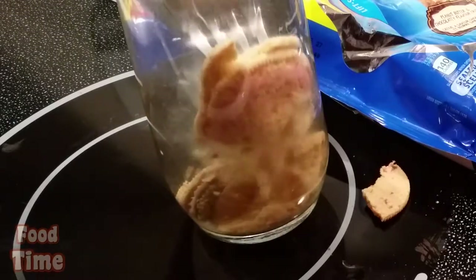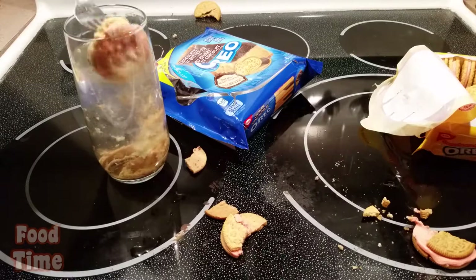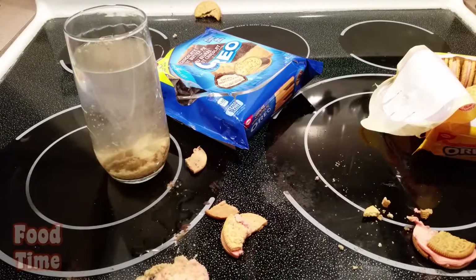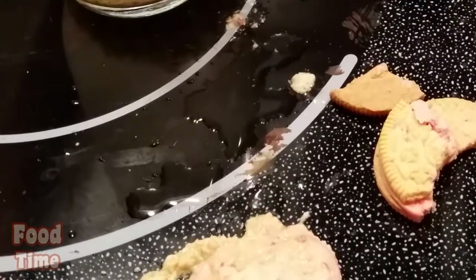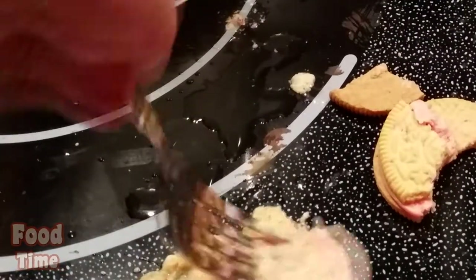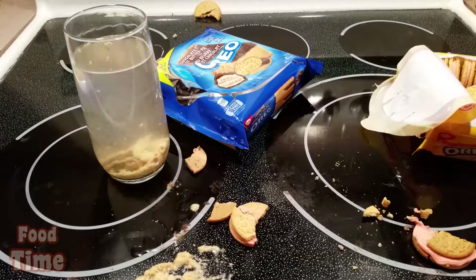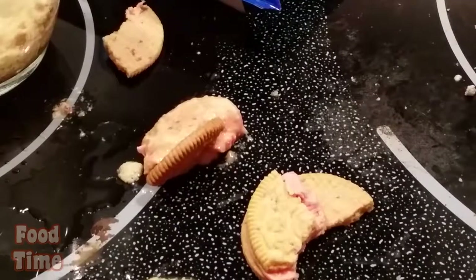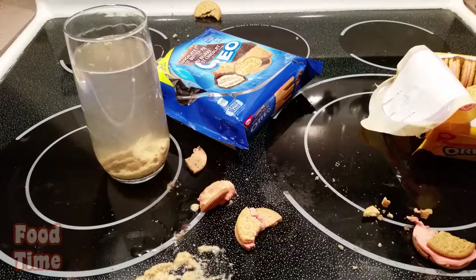For the shortcake — oh my god. Disgusting. But the strawberry part is okay.